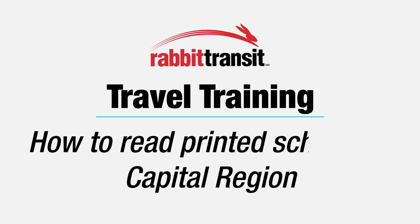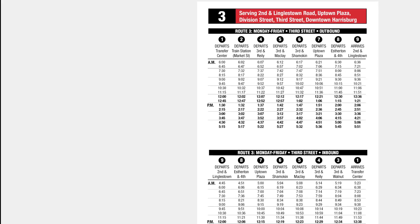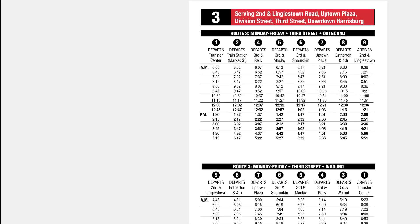Watch this instructional video to learn how to read a printed ride guide. There are many rapid transit fixed routes that offer transportation throughout the greater Harrisburg area. Review the routes to determine which can best suit your transit needs.